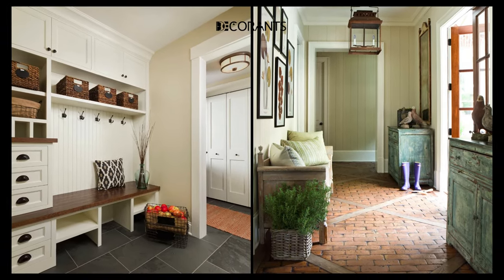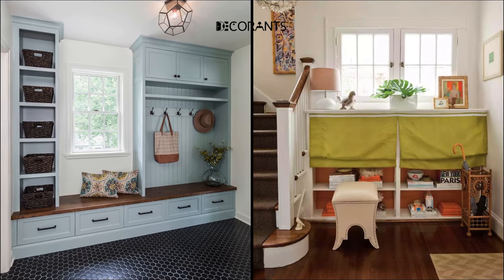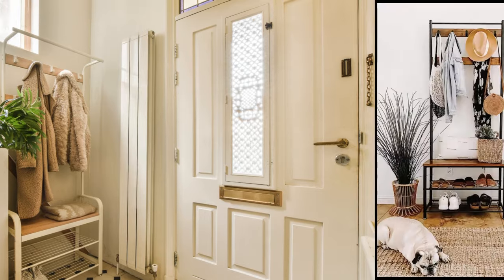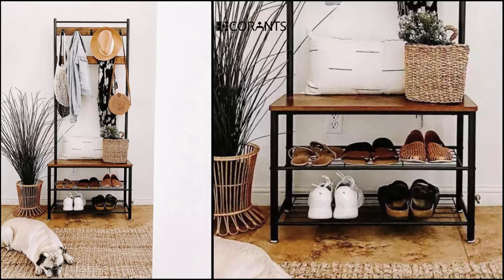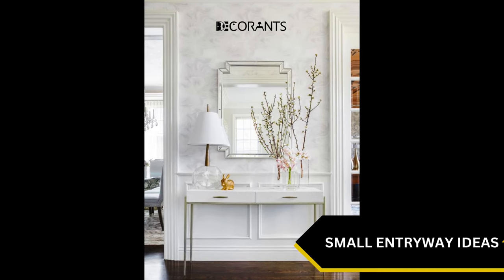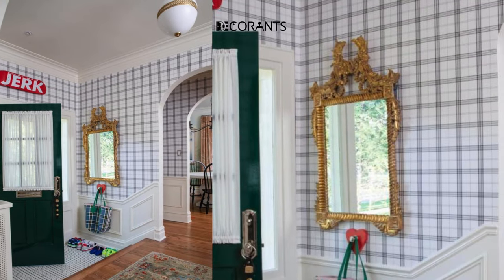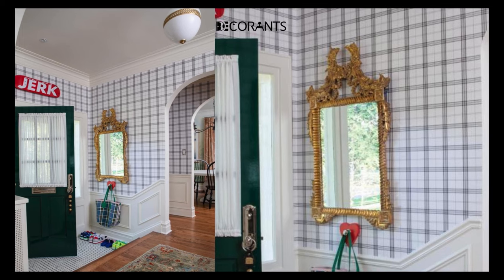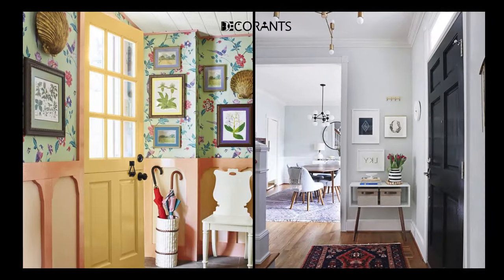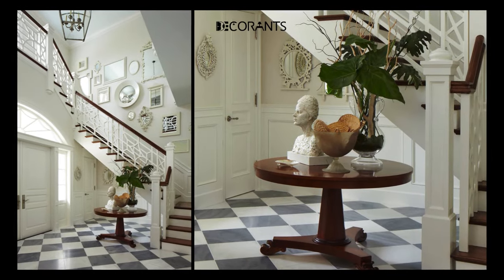How can I maintain a clutter-free entryway? Keeping your entryway organized and clutter-free is essential for maintaining a welcoming atmosphere. Invest in furniture with built-in storage solutions, such as benches or cabinets, to keep shoes, bags, and other items neatly tucked away. Use decorative baskets or bins to corral smaller items like scarves, gloves, or mail. Develop a habit of doing a quick daily check-in to ensure everything is in its place. Rotate seasonal items to keep the entryway relevant, and consider a dedicated entryway console or table with drawers to store essentials like keys and mail.